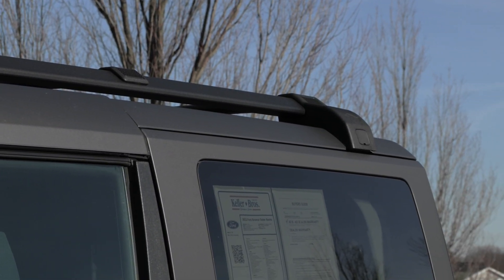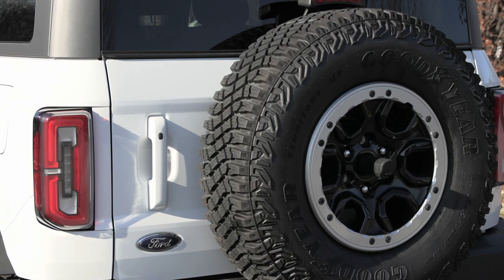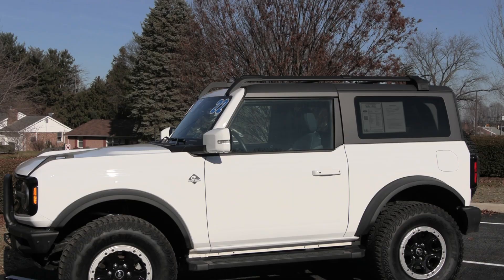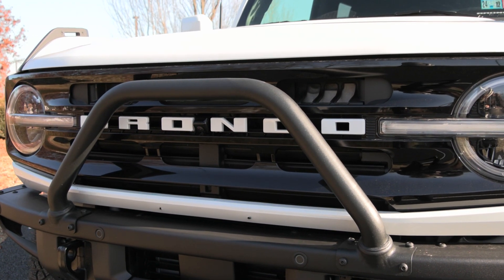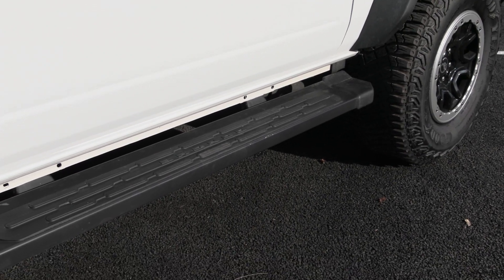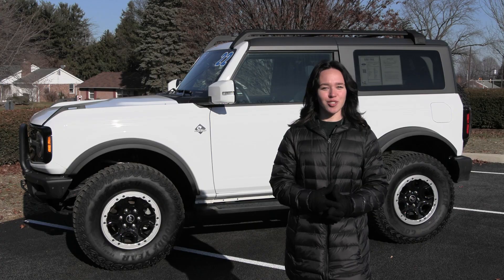Packages included like your Equipment Group 314A package, which includes your Outer Banks series, your High Package, and your Luxe package. Other packages included like your Sasquatch package, your Ford Copilot 360 package, and so much more.